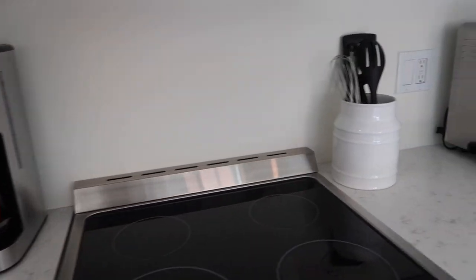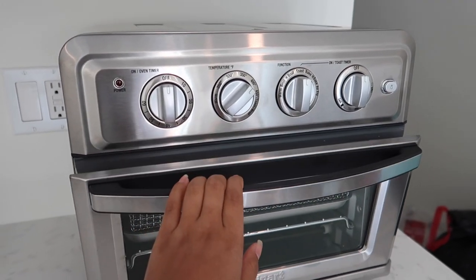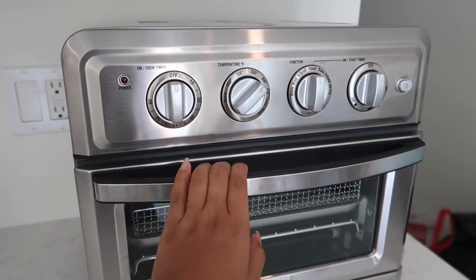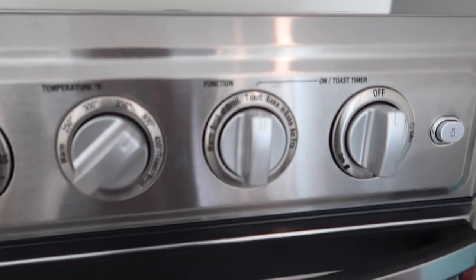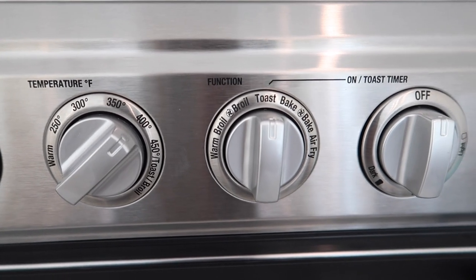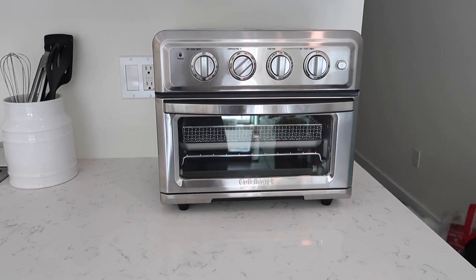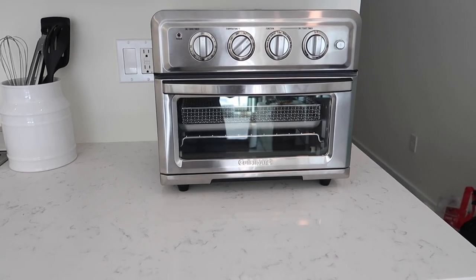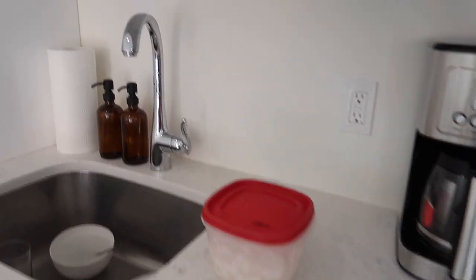I took out the coffee maker and put that in there. We finally used this last night — it is so nice. It toasts so fast and it air fries too, so it's like a broil, toast, bake, and air fry all in one. I don't know what model this is but I'm sure I can link it down below in case you guys are looking for a new toaster oven.